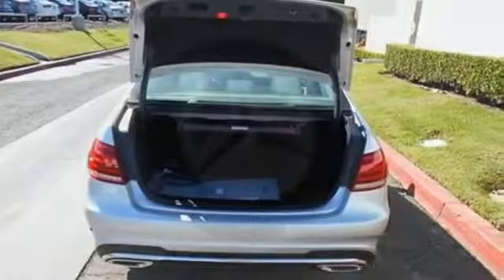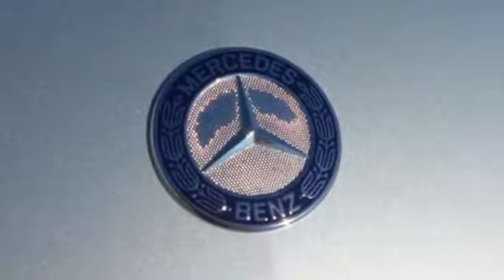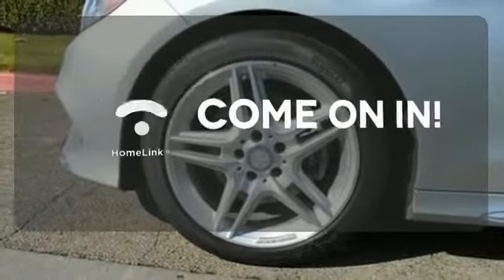Inside, it includes climate control, driver memory settings, a garage door transmitter, multiple airbags, and an auto tilt-away steering wheel. Doors open and your path is well-lit with Homelink.